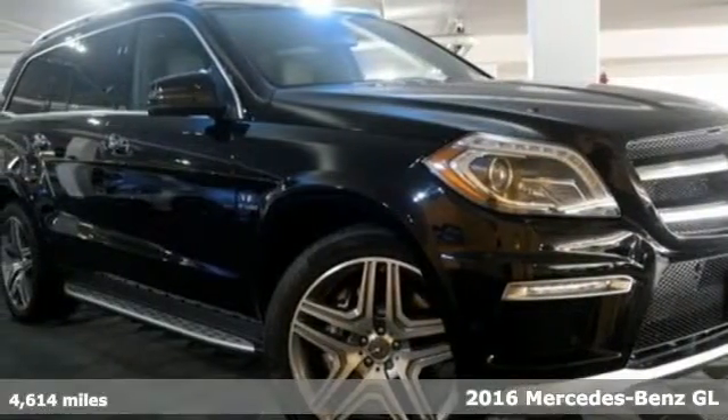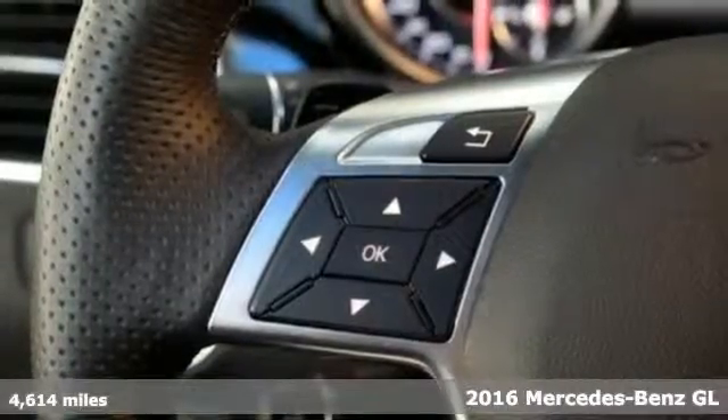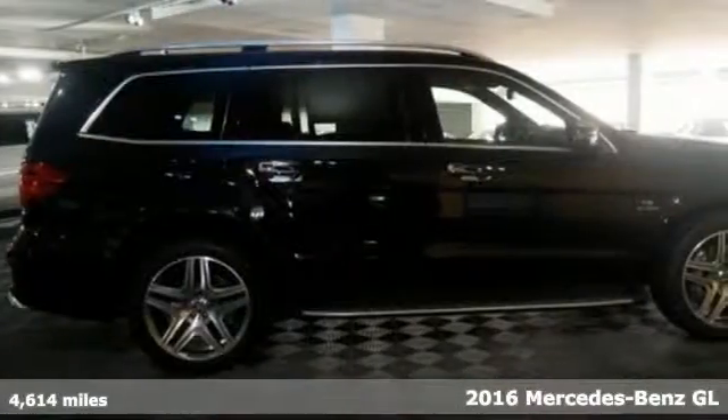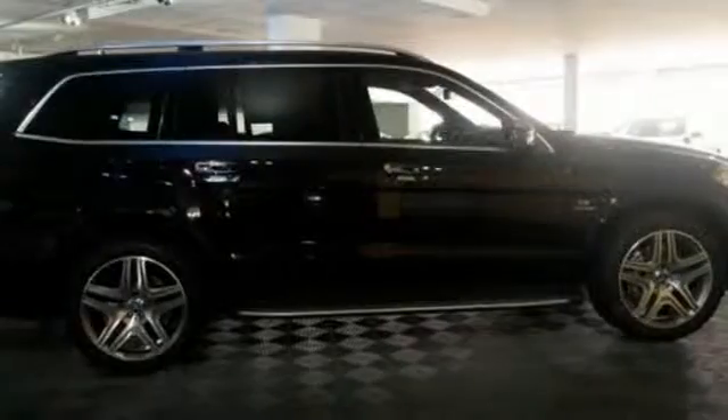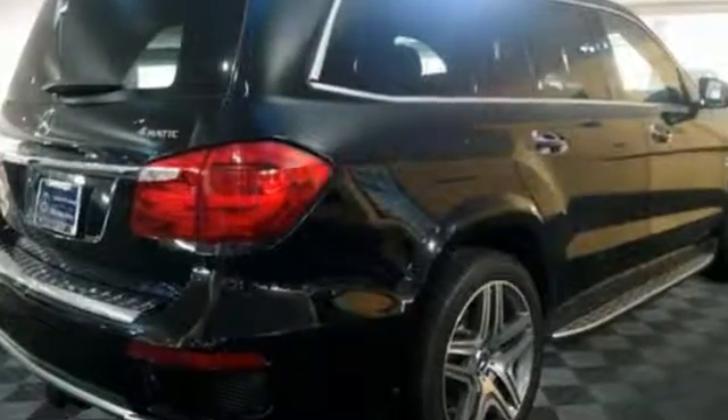Here's a 2016 Mercedes-Benz GL-Class. With its chiseled muscle, it would be easy to dismiss this GL-Class's presence as mere swagger. But from behind the wheel, its agility will give you something even more valuable — a confident feeling inside.